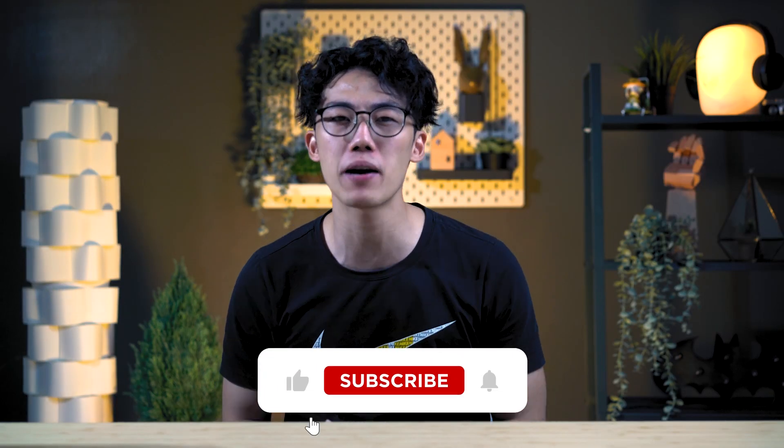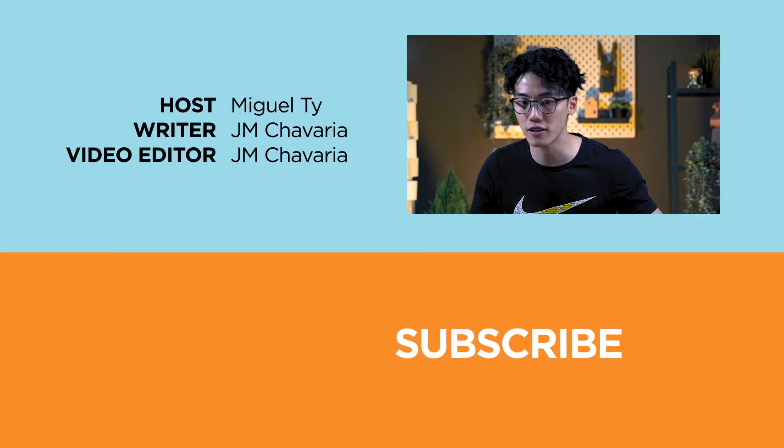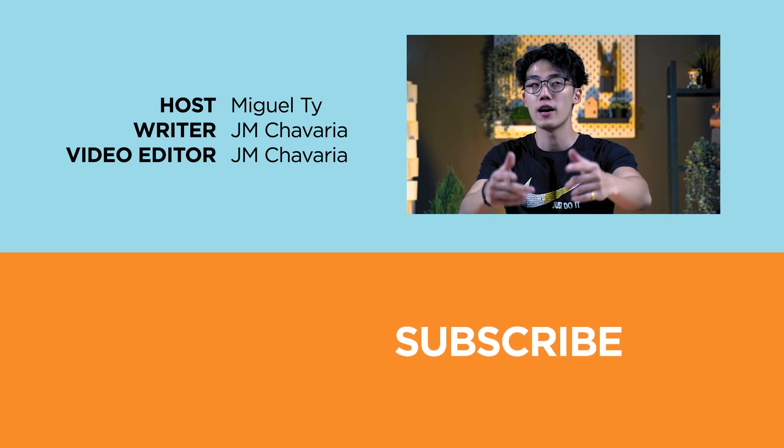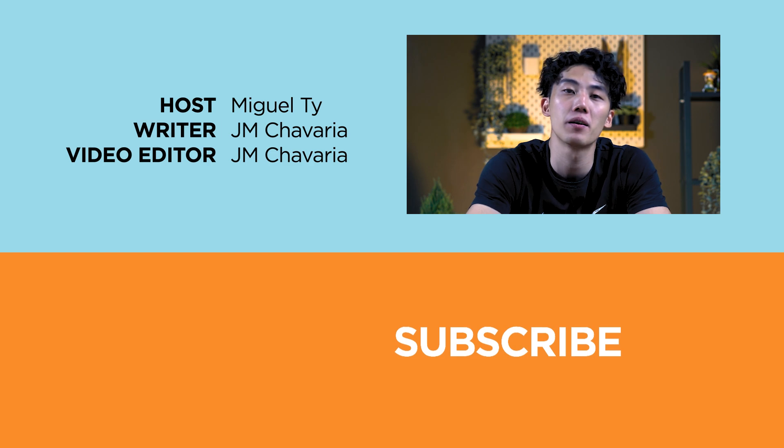And if you enjoyed this video, be sure to smack that like and subscribe to our YouTube channel. Hit that bell icon to get notified of our future uploads. Be sure to visit yukatech.com for the latest tech news and reviews. Again, this has been Miguel, and I will see you in the next one.